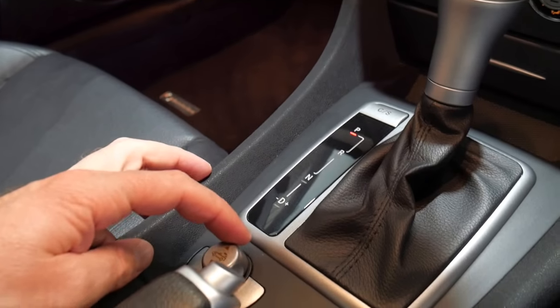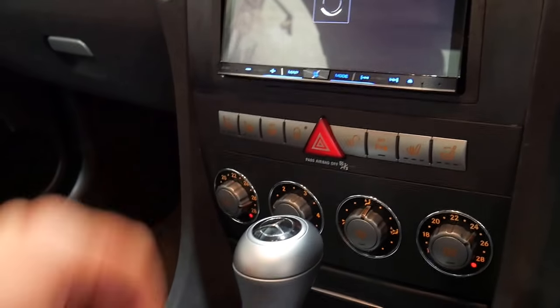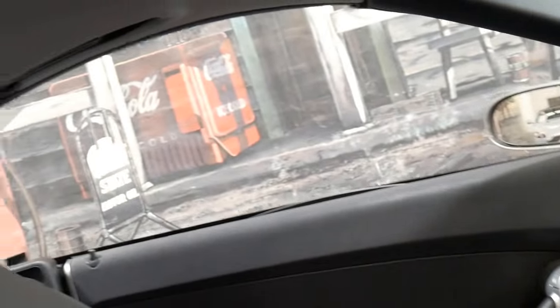At the click of a button we'll take the roof off. It's nice and quick and is similar to that of an SL of the same era.